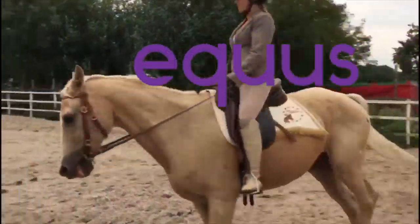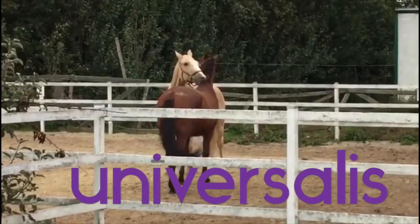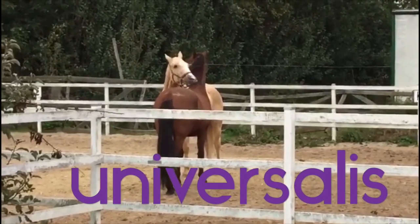Bonjour horse peeps! I'm a classical dressage trainer from Belgium, specialised in rehab horses. Today I've got 5 tips for horses with respiratory problems.